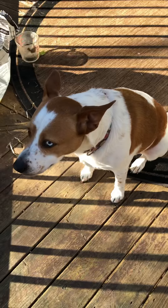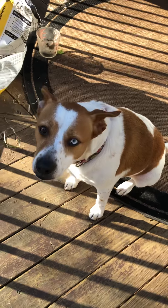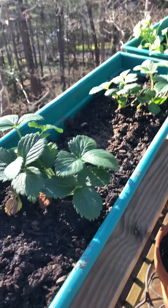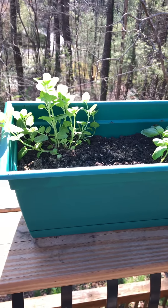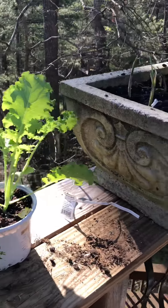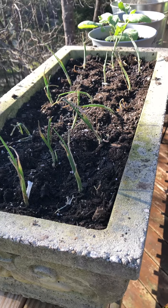Good morning! Lucy and Schultz wanted to say hello. We have a little plant update for you. Last night we brought the plants in because it was a little cold. Here are our strawberries — I don't know if they've grown any from yesterday — and of course here are our herbs. Everything is just looking really, really healthy.